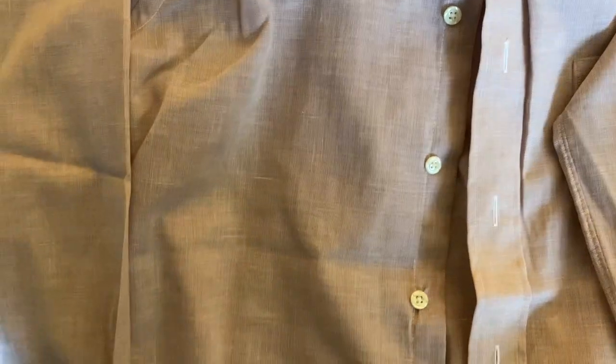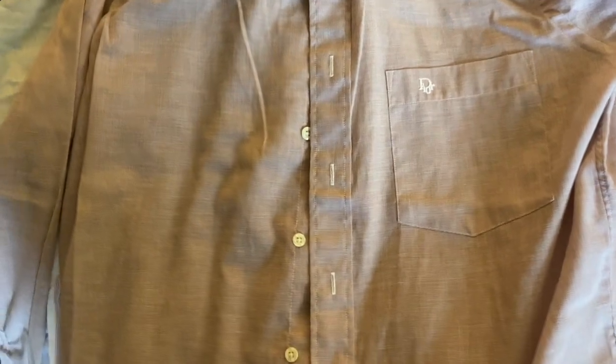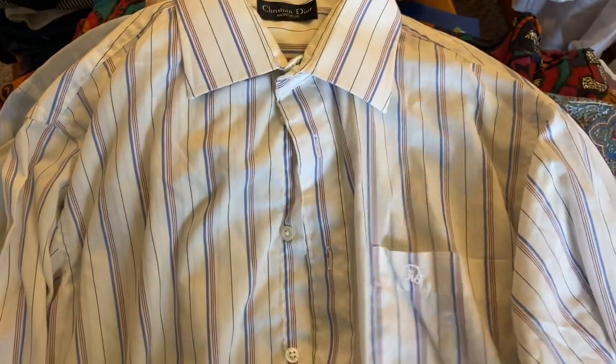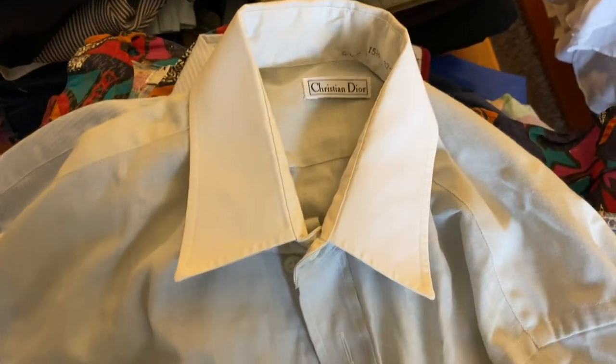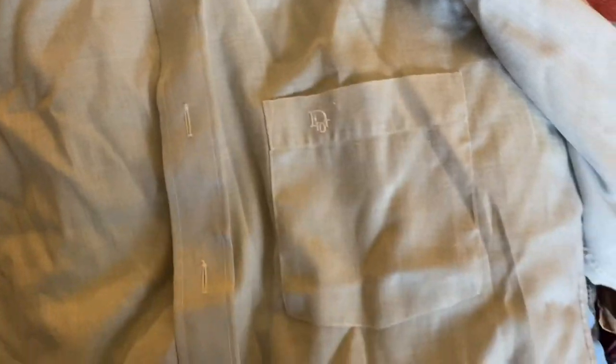Sort of a washed red chambray. Same shirt — pretty much everything exactly the same, that washed red chambray. Another Christian Dior, this time a Montsure — this one has a couple stains, not sure if those came out with the OxyClean. Another Christian Dior, this time in a gray chambray. Light gray chambray with Dior embroidery.